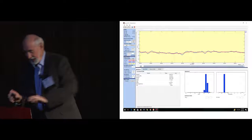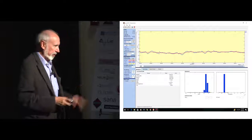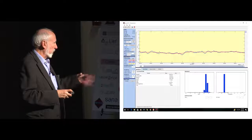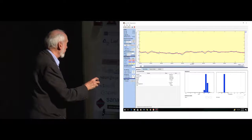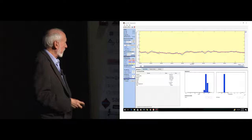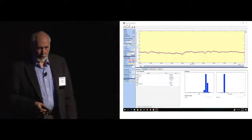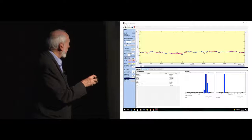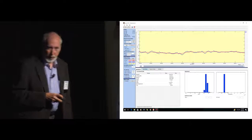If you look at that tracing, that's a tracing of interbeat interval — the distance between R waves of the heart — over a course of about seven minutes. If you went to the general public and you said what does that look like, they'd say that's a nice-looking heart rate, nice and steady as a metronome. But most of the people in this room know that's not a great-looking heart rate.